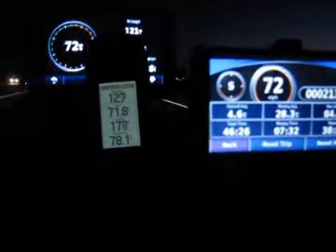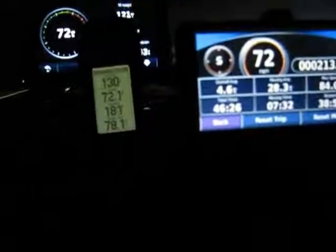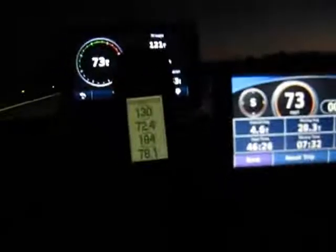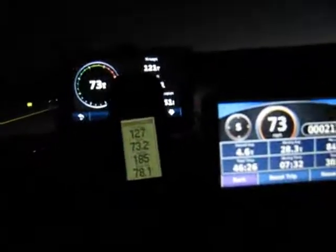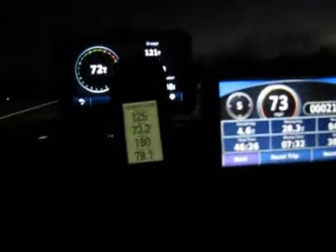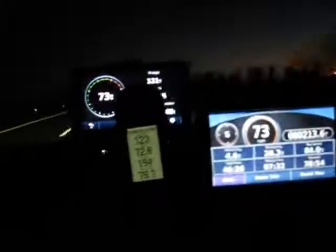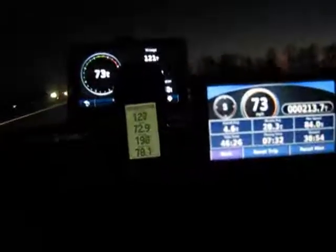I even put tires on here that made the speedometer a little bit more accurate — it used to be less accurate than that. I'm going to tap up a mile per hour here, tap up another mile, and then tap up two more. Once it stabilizes, I've got 73, 73, and 72.8 — between 72.9 and 73 on the GPS's. I'm going to tap up another mile per hour.